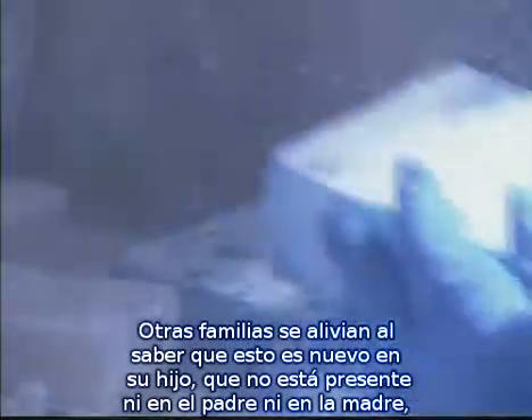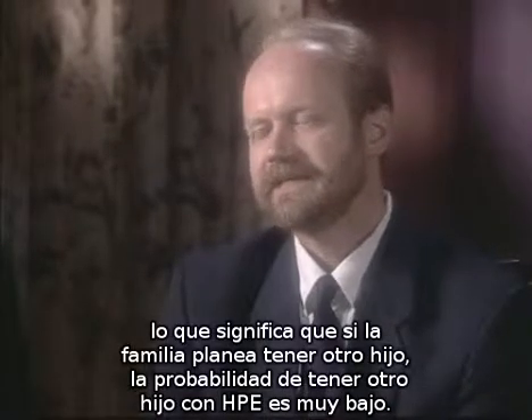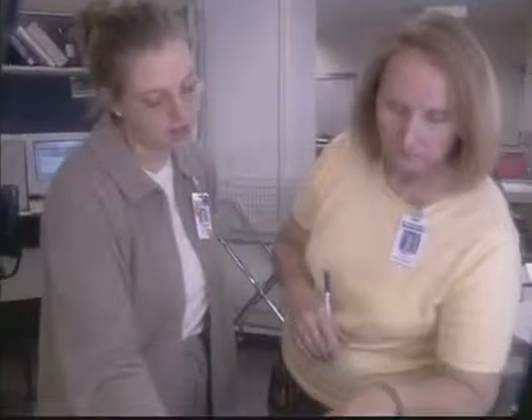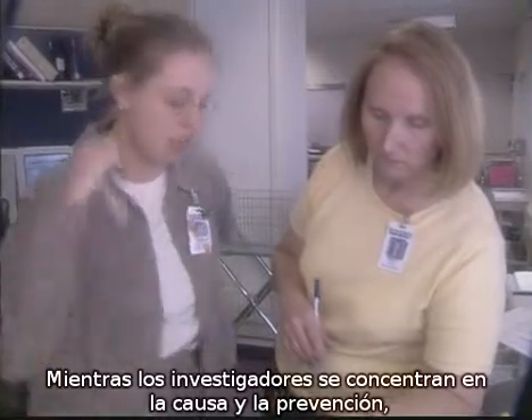When molecular studies find something in the genetic material, parents are frequently just relieved to hear that there isn't anything they did to cause this. Other times, families are relieved to learn that the condition is new in the child and not present in either the father or the mother. What that means is that if this family plans to have another child, the risk of having another child with holoprosencephaly is very slim.